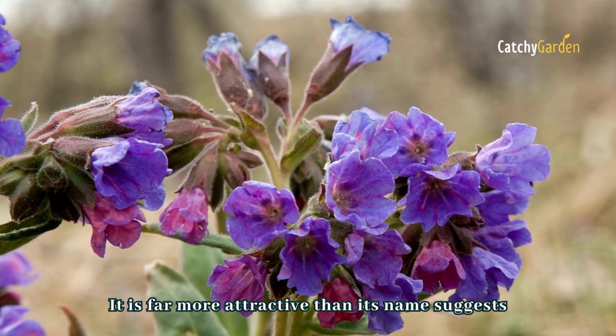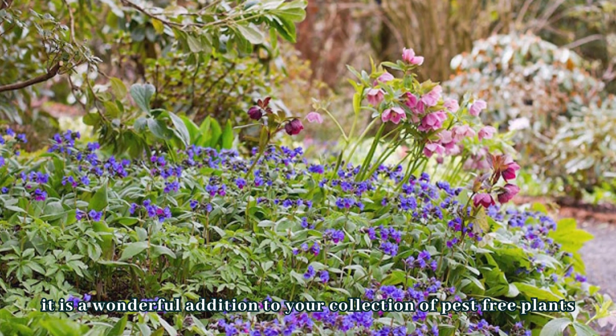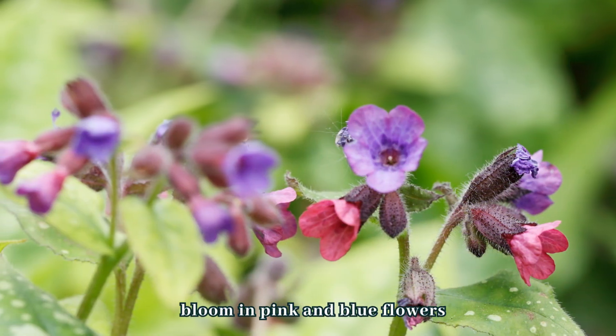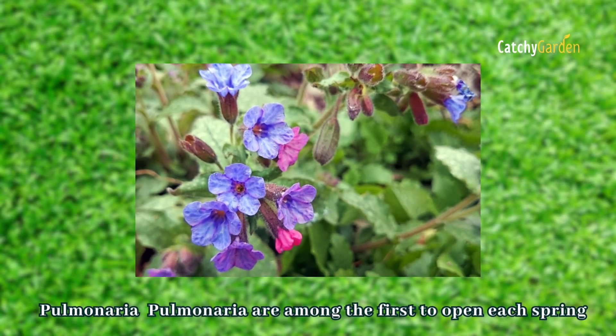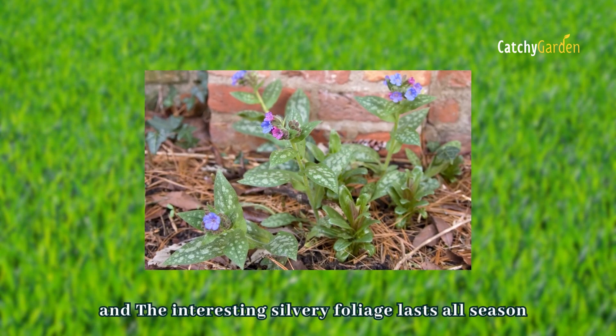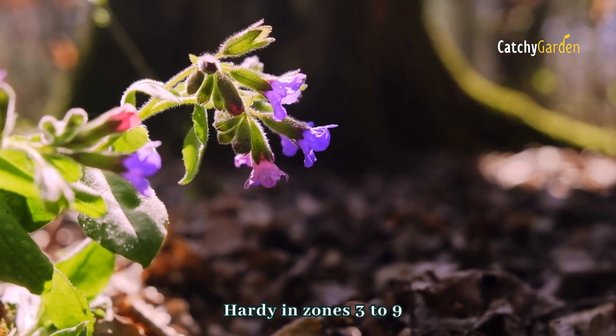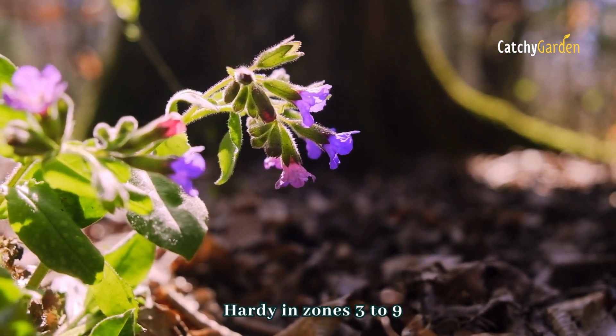Number three: lungwort. It is far more attractive than its name suggests and is a wonderful addition to your collection of pest-free plants. The pink and blue flowers of lungwort, also known as pulmonaria, are among the first to open each spring, attracting bumblebees. The interesting silvery foliage lasts all season. The ideal climate for this plant is zones three to nine.